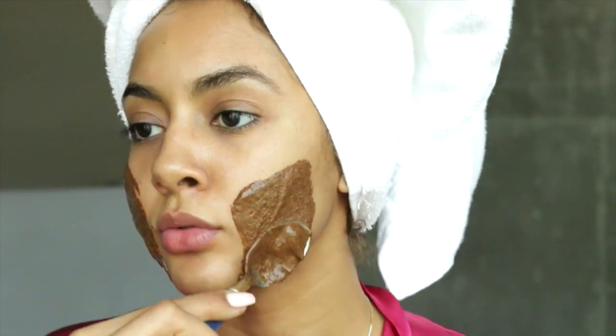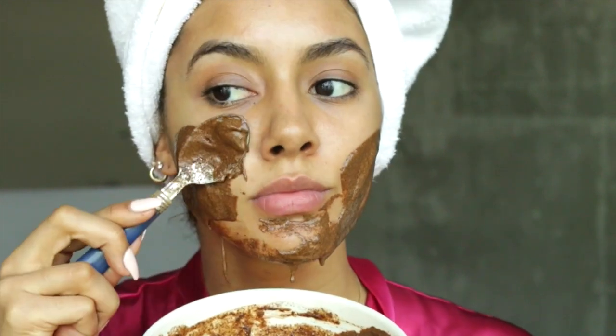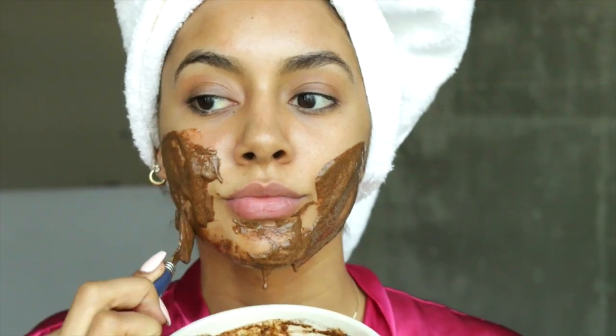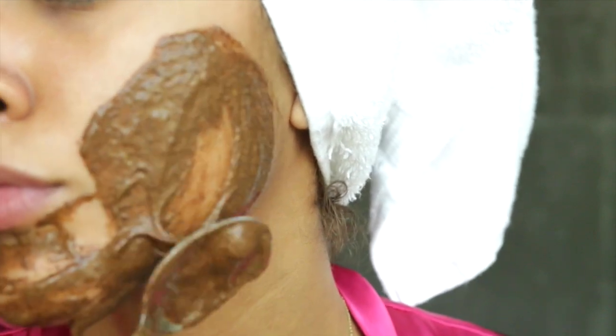From my experience doing this face mask for about a week, I noticed that the first day I felt a slight tingling sensation from the cinnamon, and by the second and third day I felt no uncomfortable tingling. My assumption is the longer the egg and cinnamon are mixed together, the less it will tingle.